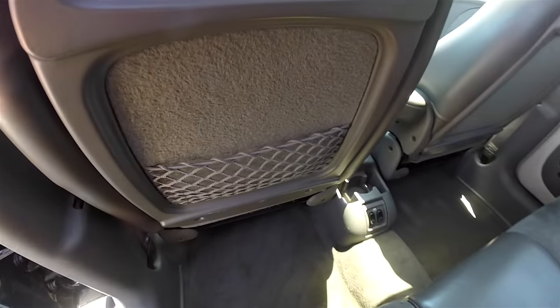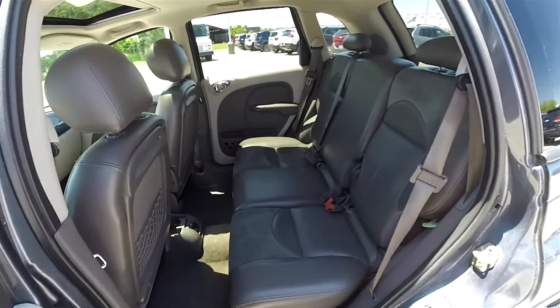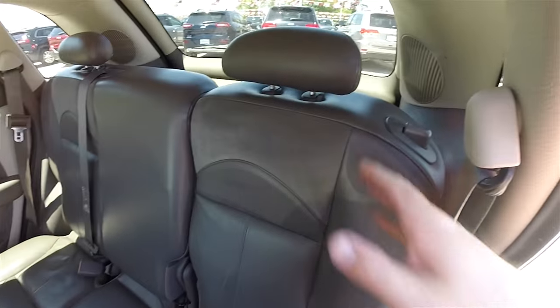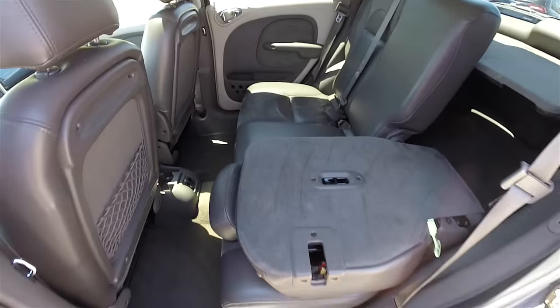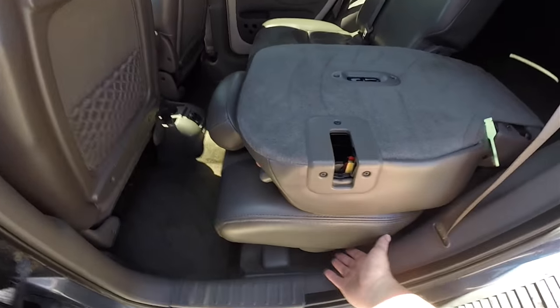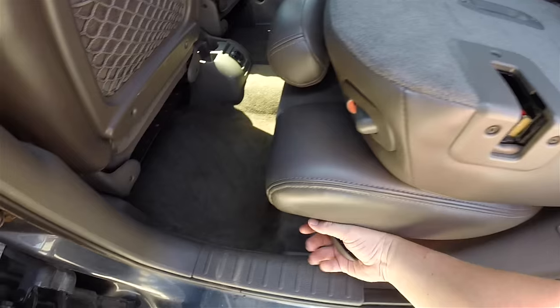There's a storage pocket on the driver side seat back. To fold the seats, locate the button at the top of the seat and pull the seat back forward. To lift the seat completely up, there's a lever at the base of the seat — pull it up.